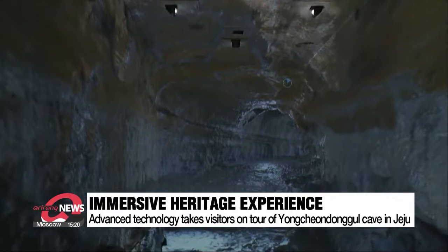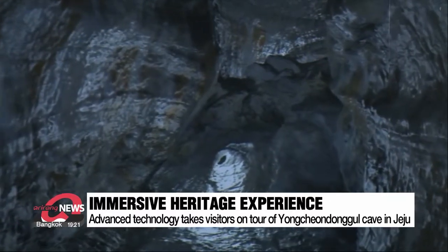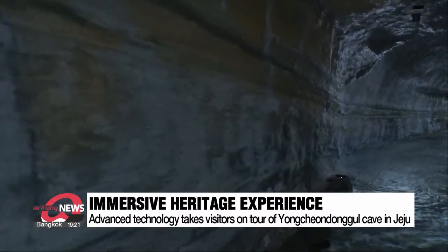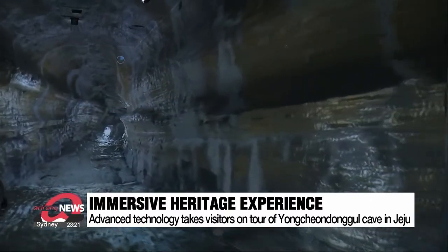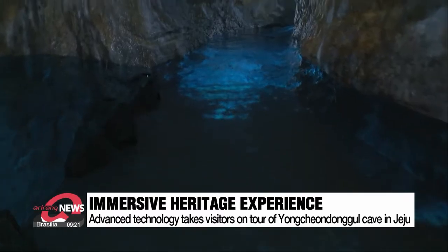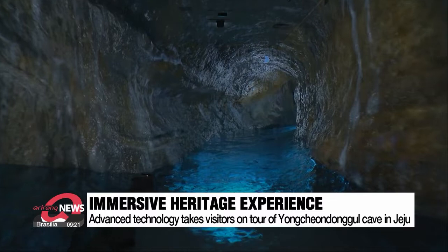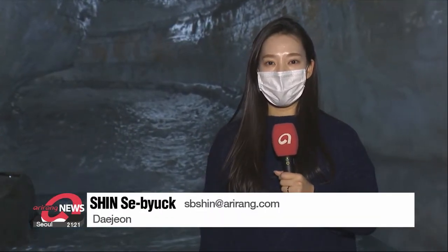Colorful layers of white and yellow decorating the wall, soda straws stretching from floor to ceiling, water droplets echoing through the tunnel. You are looking at the secretive inside of Yongcheon-dong cave in Jeju, a UNESCO World Heritage Site that's not open to the public.